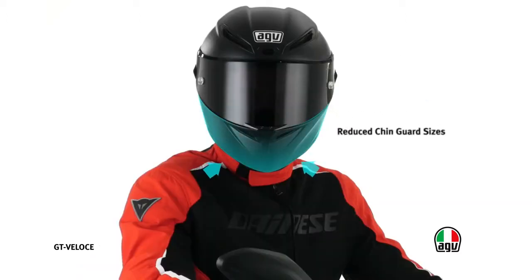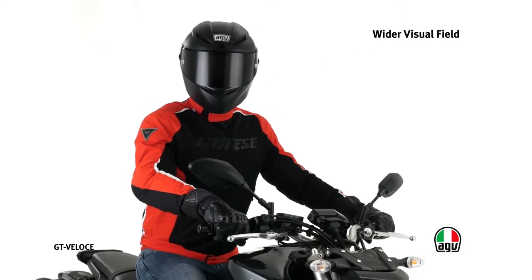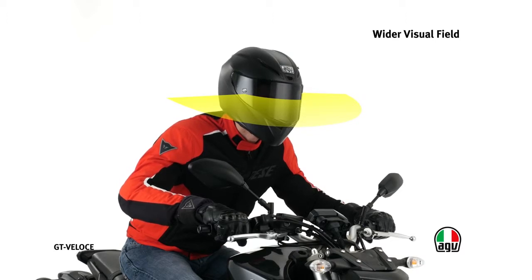The narrow and slim shape of the chin guard ensures better aerodynamic penetration, increasing stability and decreasing driver fatigue, particularly at high speeds. A specific ergonomic study has enabled AGV to widen the sizes of the visor, both at the top and the sides. This solution offers better visibility for the driver, therefore increasing active safety.